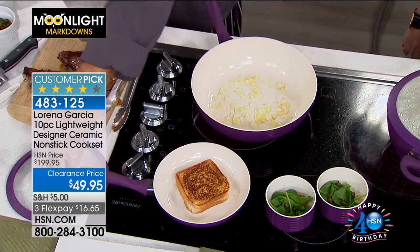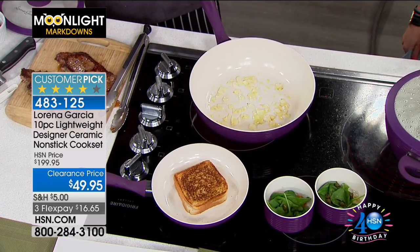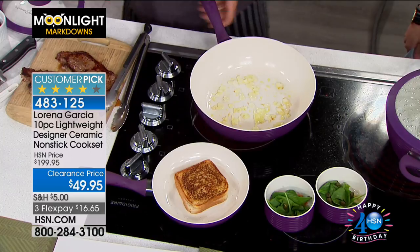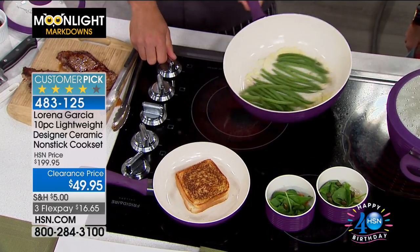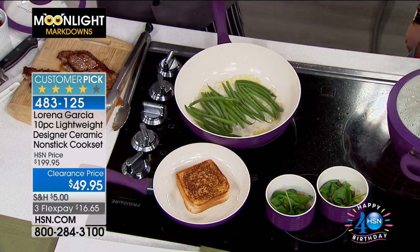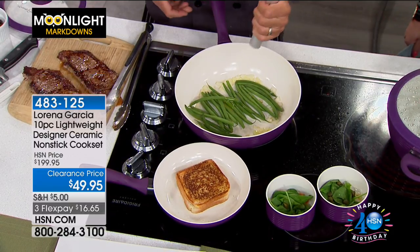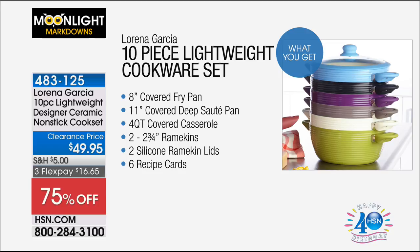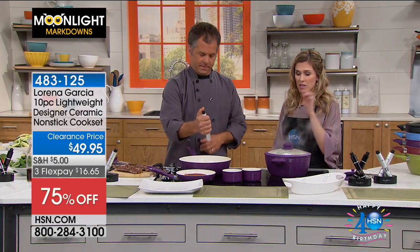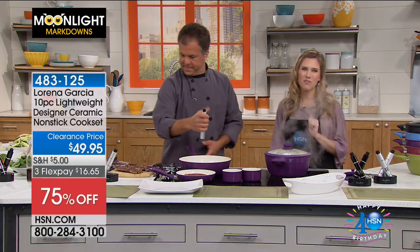Everything that you're seeing Eric cook with this morning is coming in this designer ceramic non-stick cook set — a huge customer pick, $150 off. You're getting all 10 pieces, which breaks out to about $5 a piece. You can't walk into a supermarket and say you'd like the best designer cookware that's lightweight, cast aluminum, and non-stick for only $5.